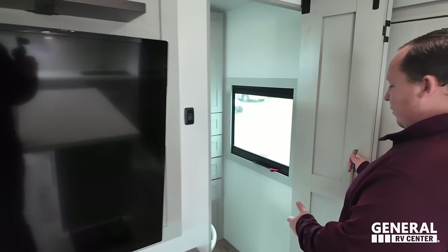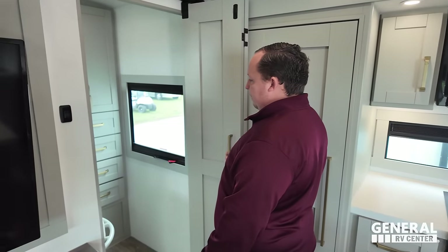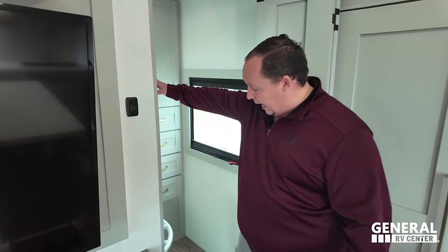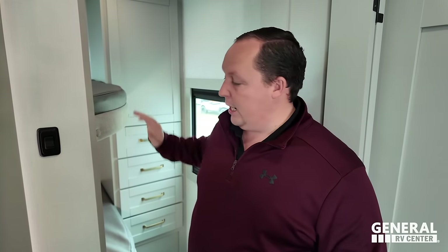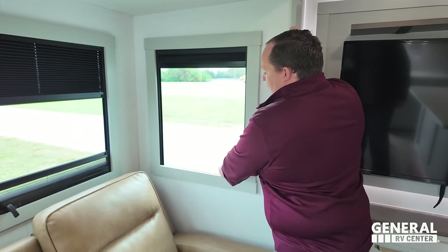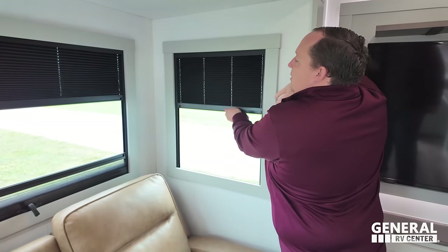Dislike number three — they knocked it out of the park overall, so I'll combo this: the bunk room is really tight and small, and it's tough to figure out how someone gets up on top since there's no obvious ladder spot. I'll combo it with the window blinds — they're totally fine and this is the best version of that style, but we still prefer MCD blinds. And the weight was going to be my number three too, so we concur on that.